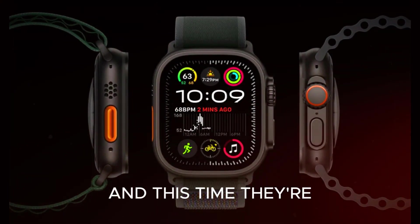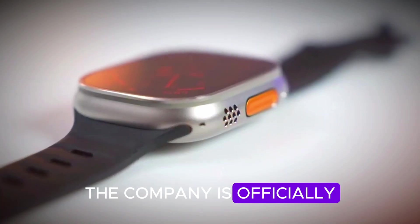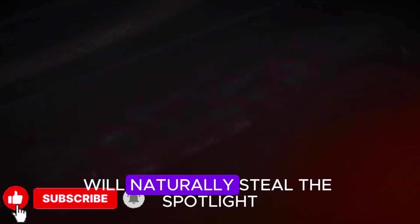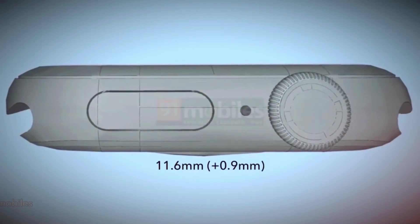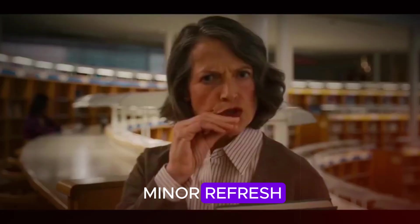Apple is back at it again, and this time they're not holding back. On September 9th, the company is officially hosting its next big event. And while the iPhone 17 will naturally steal the spotlight, there's another product that, in my opinion, deserves just as much hype — maybe even more. I'm talking about the Apple Watch Ultra 3, and trust me, this is not just another minor refresh.